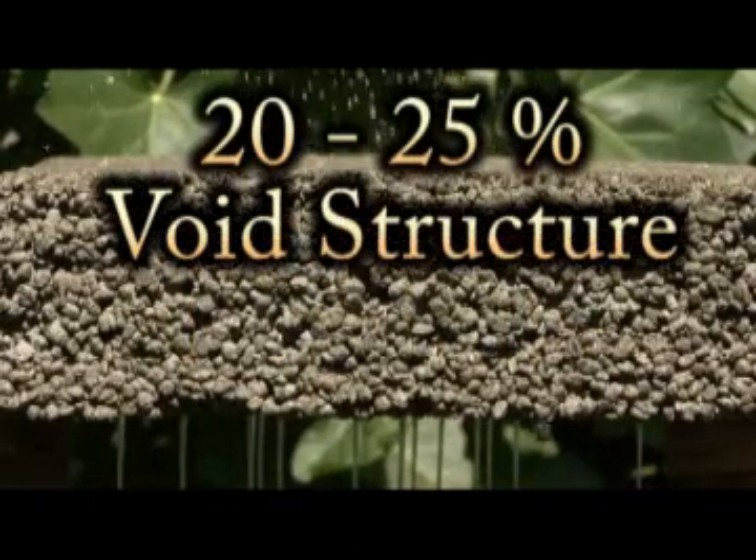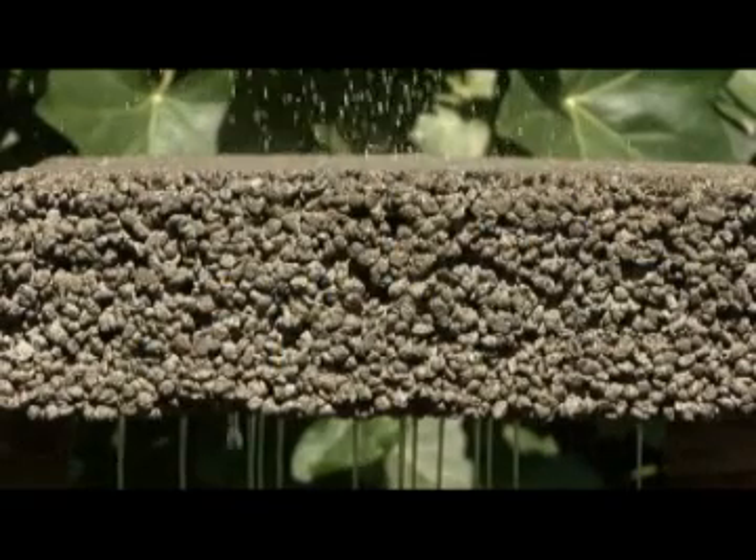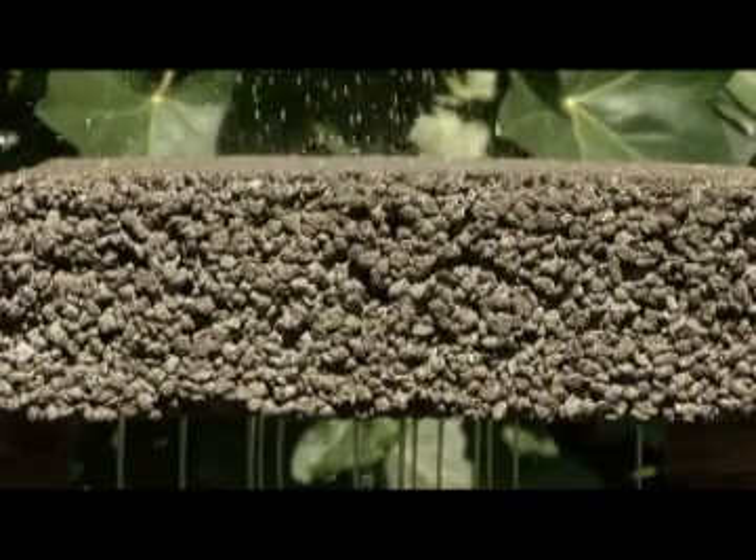Designed with a 20 to 25 percent void structure, it allows water to pass right through while still maintaining the strength and durability of standard concrete. A typical application would go something like this.